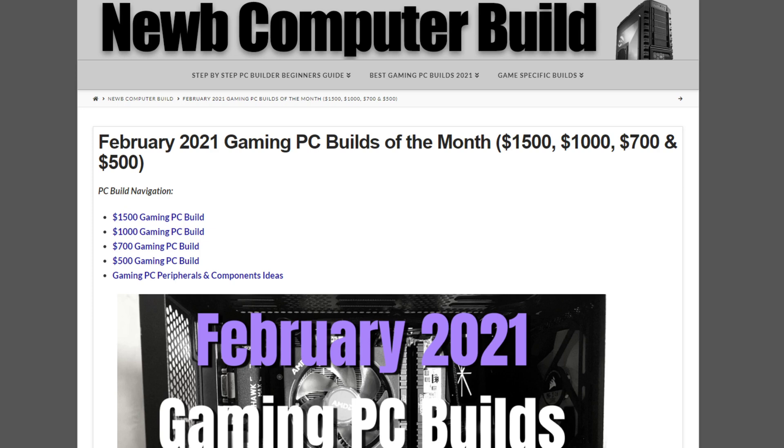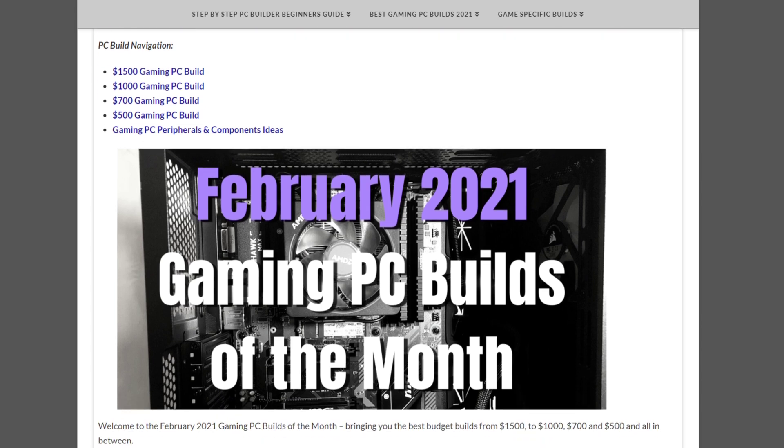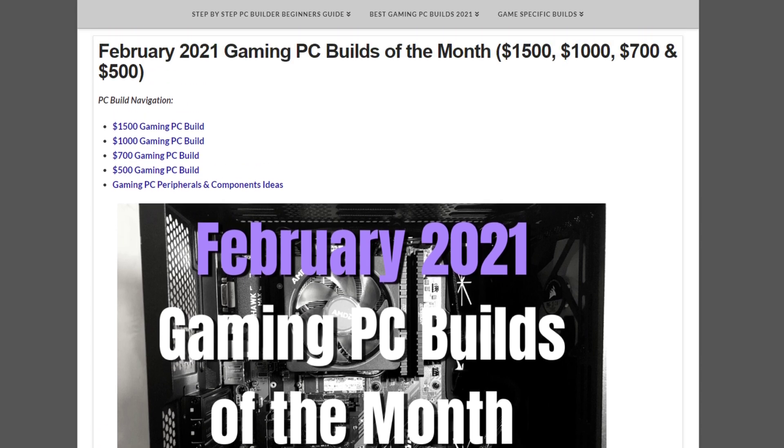Hello and welcome to the February 2021 gaming PC builds of the month. My name is Cory with NoobComputerBuild.com. Here we are another month with some good news and some not so good news.